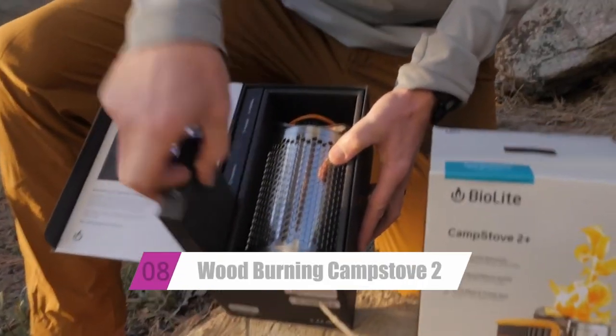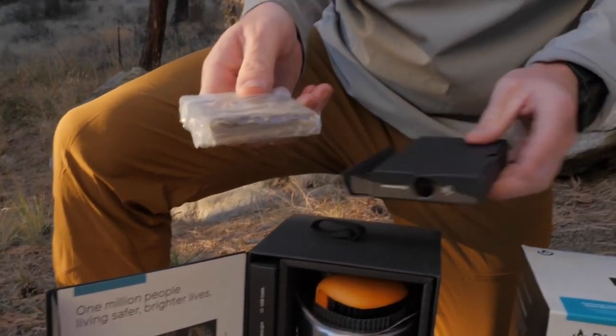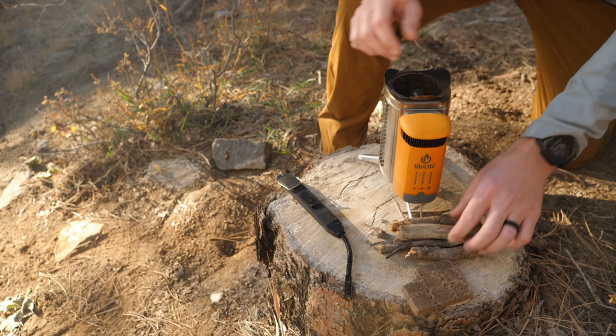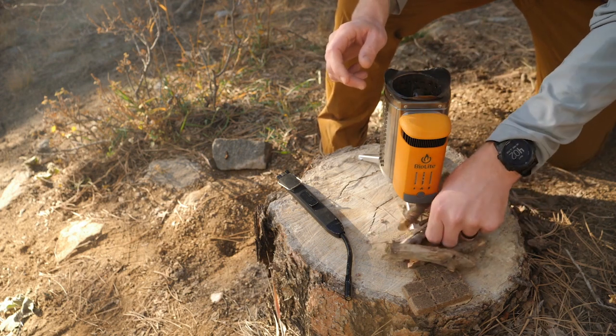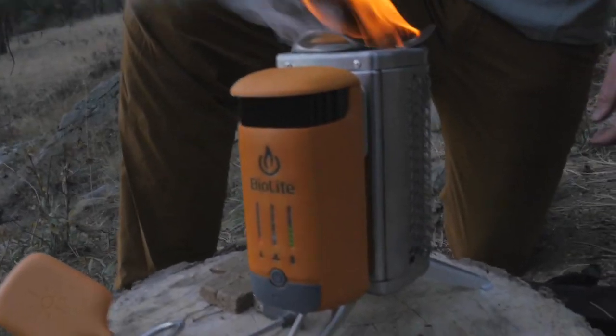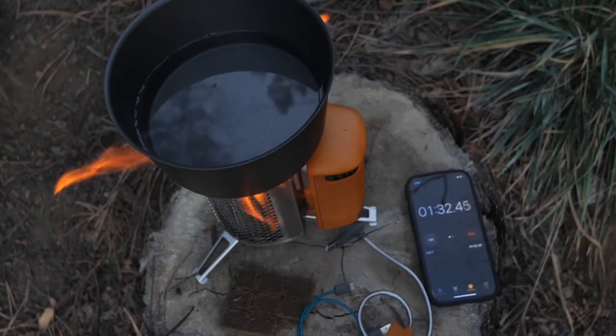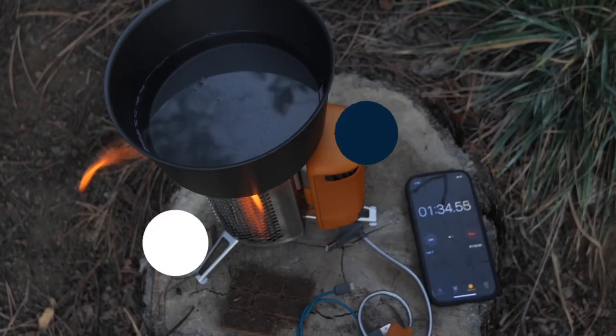At number 8, we have the Wood-Burning Camp Stove 2, an additional cooking option. You get a gasless fire that is also smokeless because it is powered by sticks and twigs. The arrangement also incorporates a USB charger that will power up your phone. Really cool!